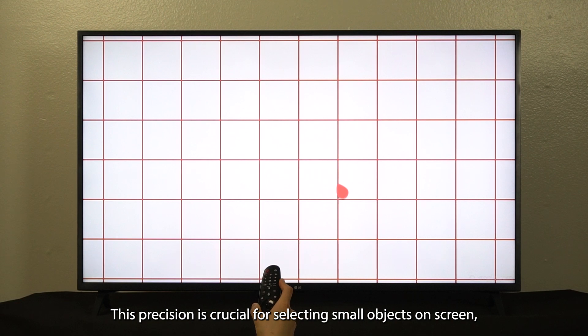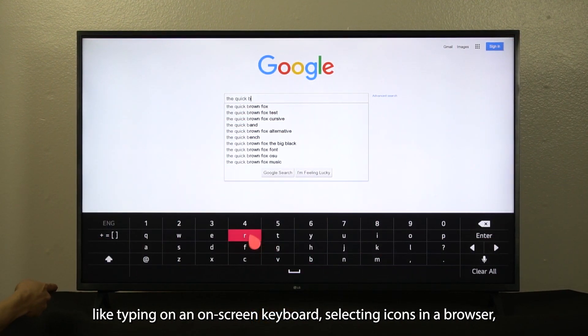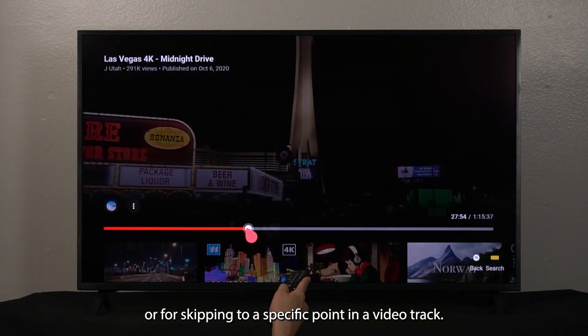This precision is crucial for selecting small objects on screen, like typing on an on-screen keyboard, selecting icons in a browser, or for skipping to a specific point in a video track.